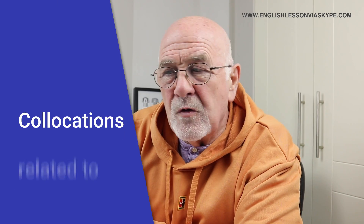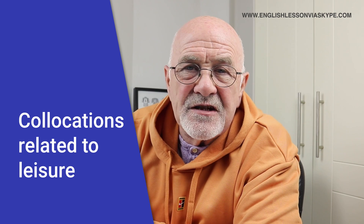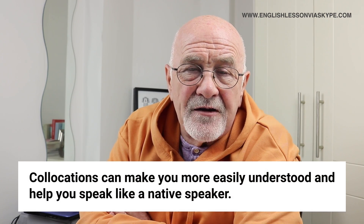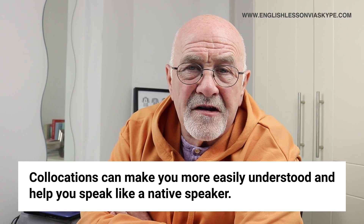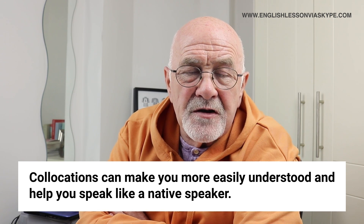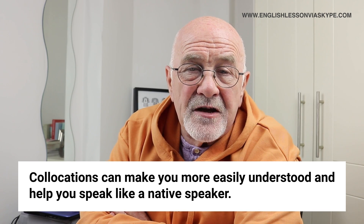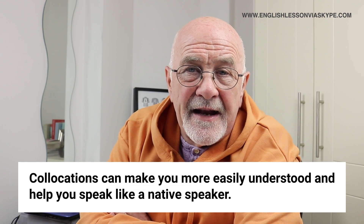We're going today to look at collocations related to leisure. Just a quick note about what a collocation is, in case you're not quite sure. A collocation is simply two or more words that are often seen or used together. Collocations are really helpful for students because they're not just single words. When you use them, you're using actual phrases or expressions, which can make you more easily understood and help you to speak like a native.